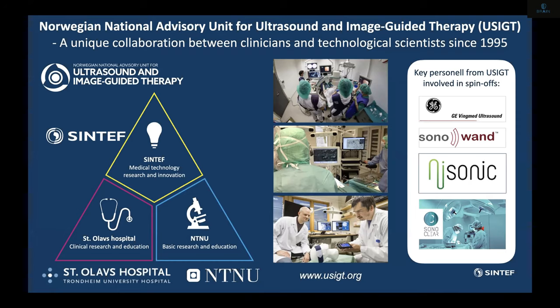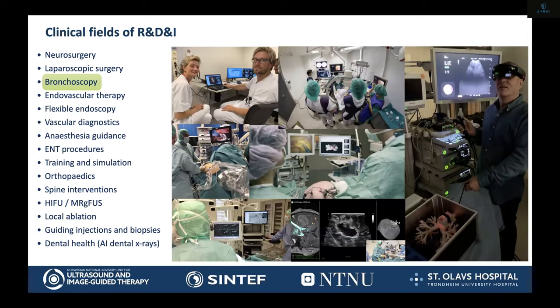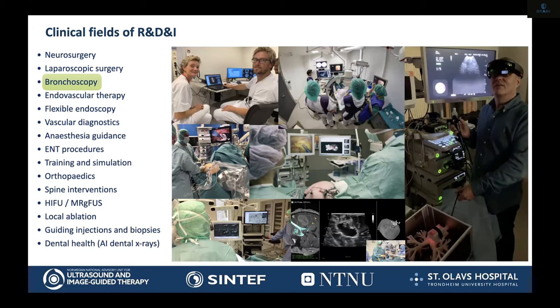Actually, GE Ultrasound was part of this collaboration between Sintef and NTNU, that was spun off as an ultrasound company and later bought by GE, as you know. Here are just a list and some snapshots from the activity and the main clinical fields of research, development, and innovation that we work on.